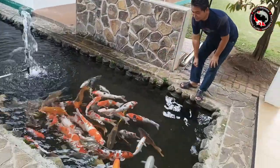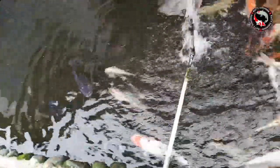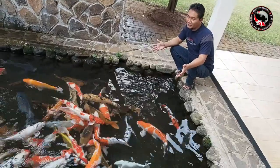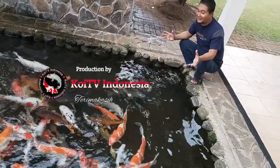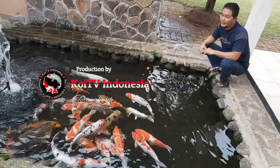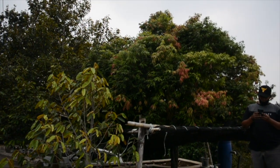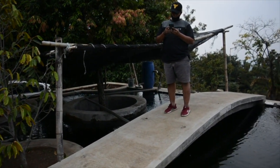Bisa dilihat koleksi ikannya kurang lebih 50 cm. Ini review kolam sederhana tetapi tetap istimewa, karena menggunakan sistem yang sangat alami. Terima kasih atas waktu yang sudah diluangkan untuk melihat video-video dari channel Koi TV Indonesia. Saya ucapkan banyak-banyak terima kasih. Wassalamualaikum warahmatullahi wabarakatuh.